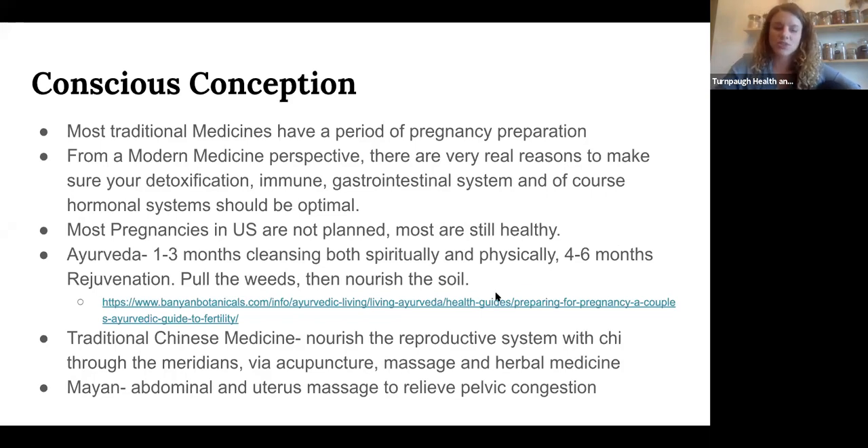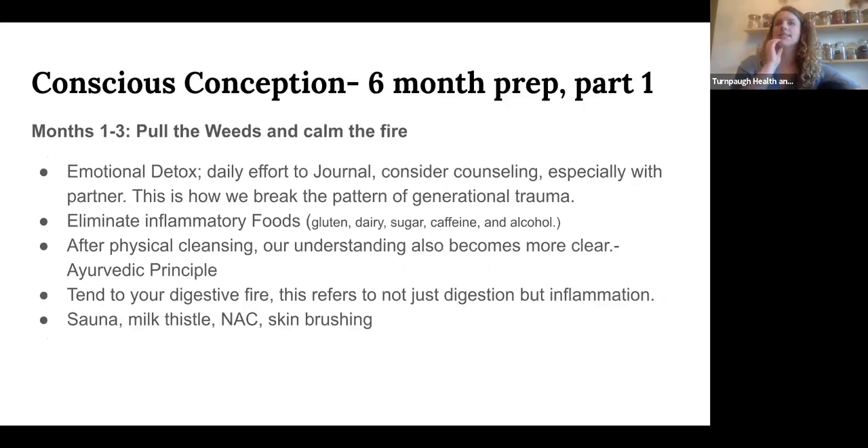In traditional Chinese medicine, they consider nourishing the reproductive system with qi through the meridians, through acupuncture, massage, and herbal medicine. In Mayan uterine massage, they do a lot of abdominal and uterus massage to help strengthen the uterus. The one I'll highlight most is Ayurvedic medicine from India, often associated with yoga. They like to start conscious conception preparation six months before someone wants to get pregnant. The first phase — the first one to three months — is this concept of pulling the weeds and calming the fire, true on every level of the human being.